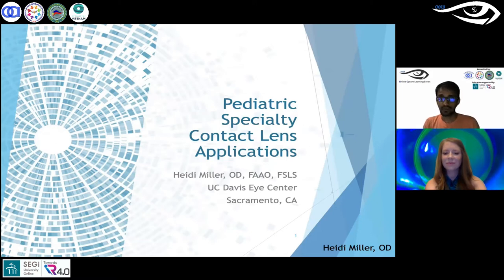She received her Doctor of Optometry degree from the Southern California College of Optometry, where she went on to complete a residency in cornea and contact lenses. Dr. Miller specializes in anterior segment disease and fitting a wide variety of specialty contact lenses.